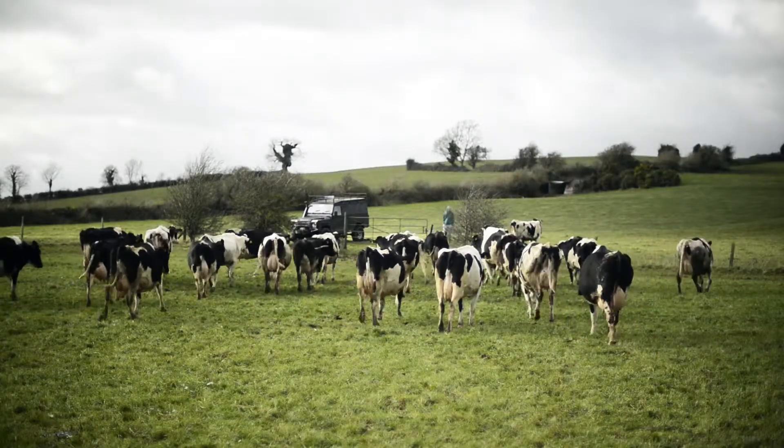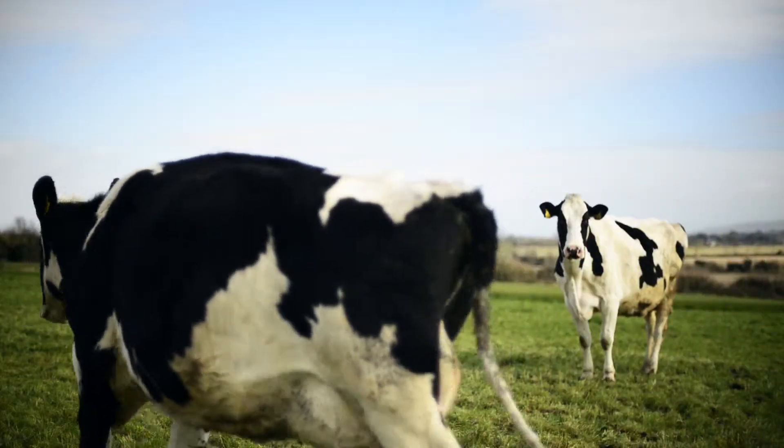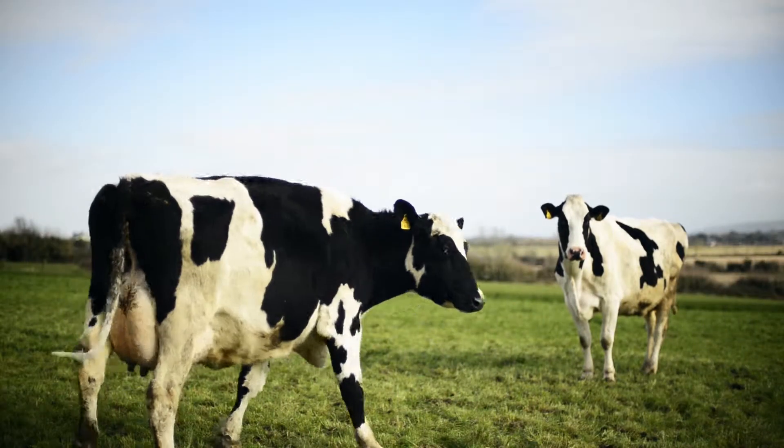Cheddar cheese is normally only made for about seven months of the year, largely during the summer months. This is because fresh grass gives the cheddar a lovely sweet flavour.